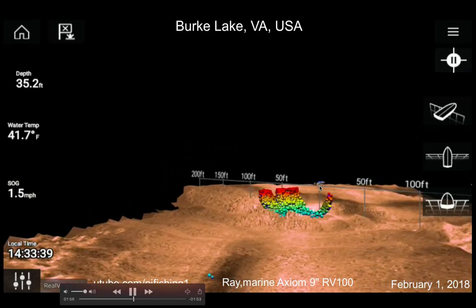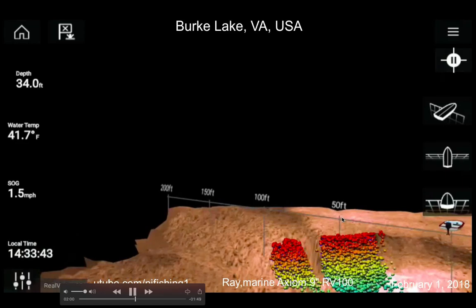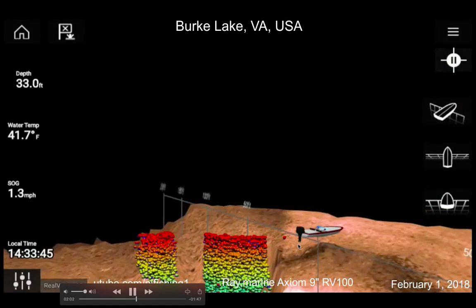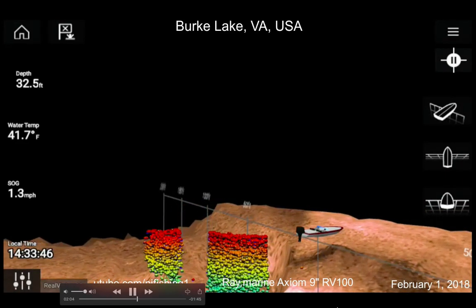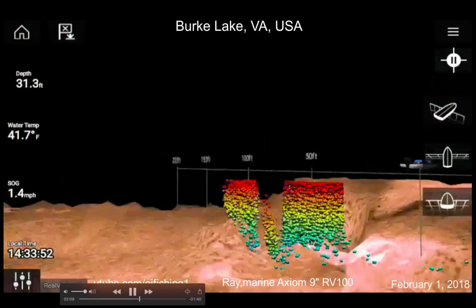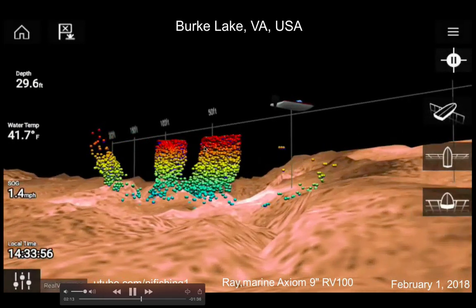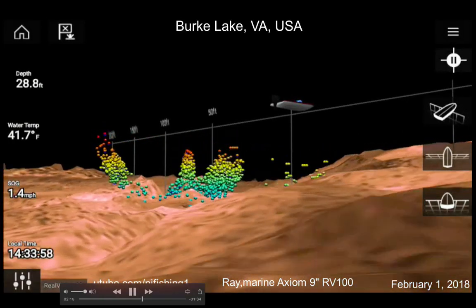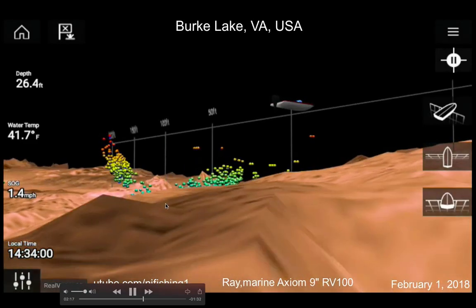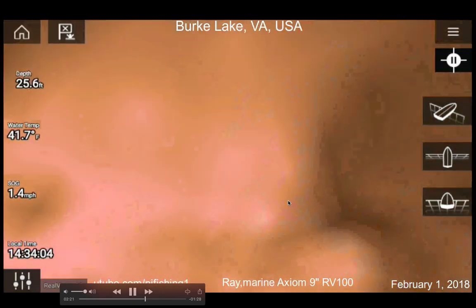The fish are concentrated on the left-hand side of my boat — this is my bow. Right now they're behind my boat. There are some individual fish here and there, but the majority are clustered together. Red color is the shallowest, then orange, and so forth.